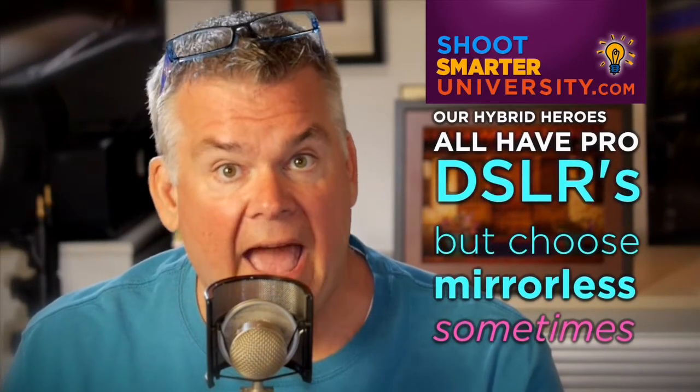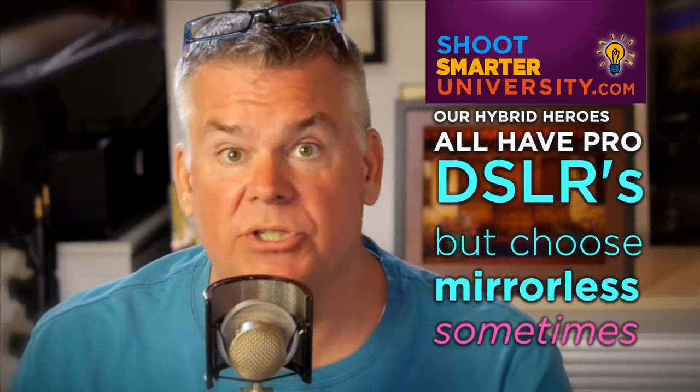As we move that way, even guys like me with real clients — I'm shooting a big job for Peter Pan peanut butter right now — I'm using all mirrorless cameras. My intention is to share with other photographers that we are using mirrorless cameras instead of DSLRs. Go to discovermirrorless.com and you'll see a list of what we call our hybrid heroes — pro photographers that have DSLRs and are choosing for some, if not most, of their jobs to shoot mirrorless cameras.